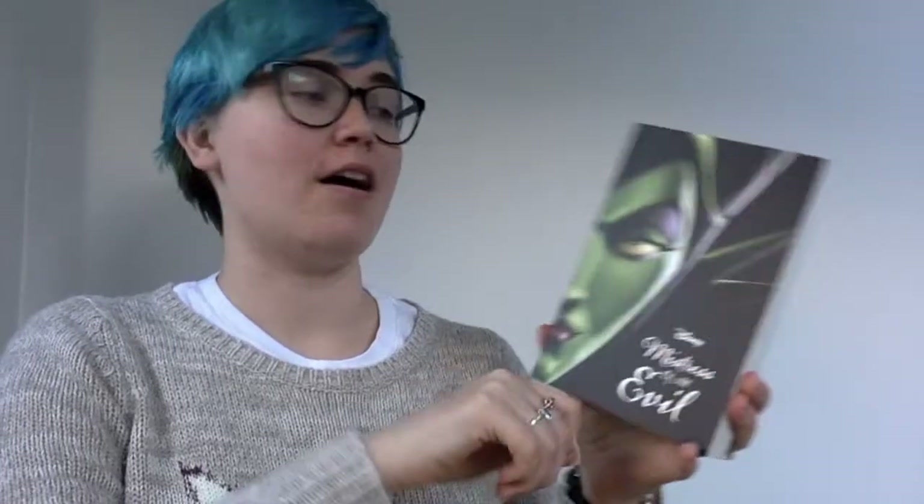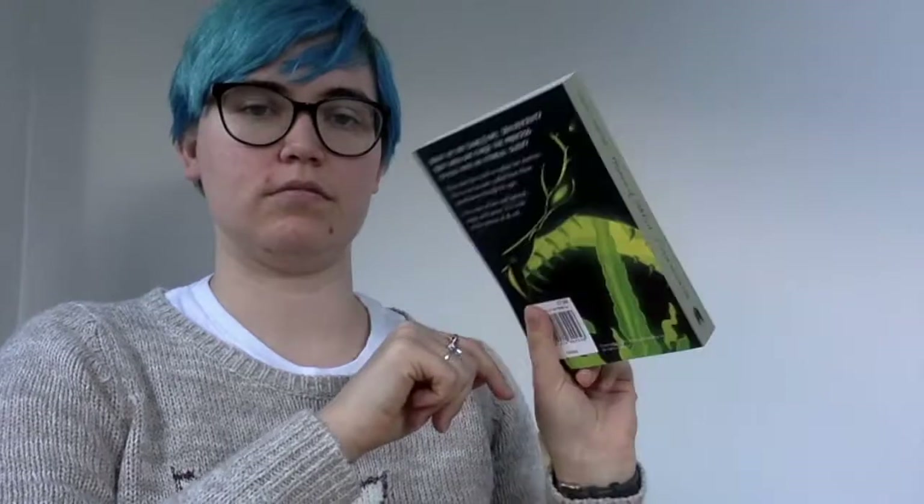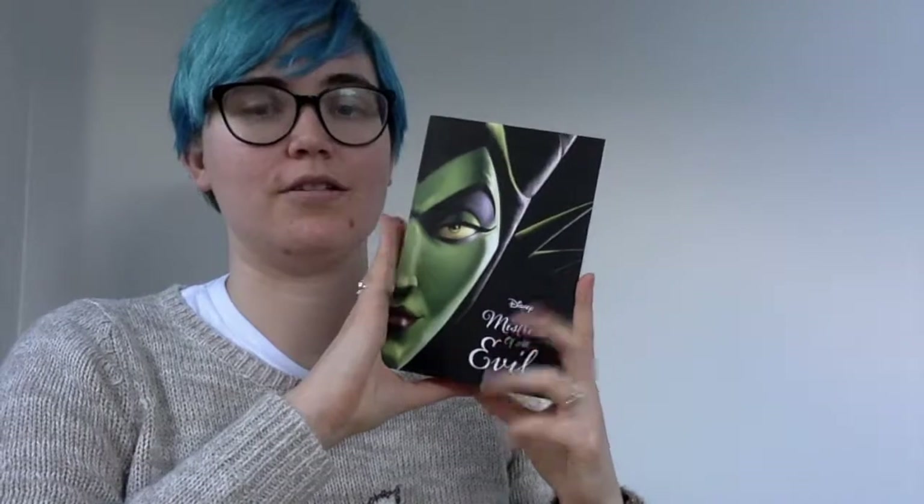Mistress of All Evil by Serena Valentino — I just had to get it because I have the other three in the series. This is number four, but I'm a bit annoyed because it's come out in a normal paperback size and it's quite thick, whereas my others were more square and thin. This one is interesting because Maleficent does turn into the dragon but it's not the normal cover design. I'm really looking forward to this — I need to read the rest of the series first.